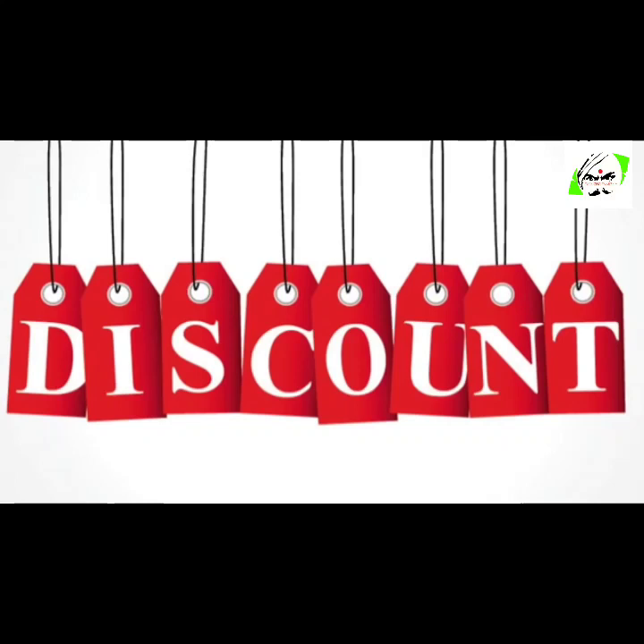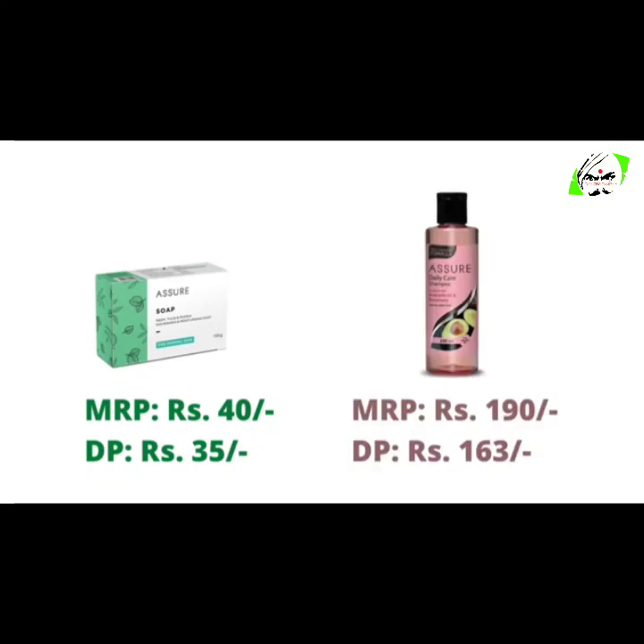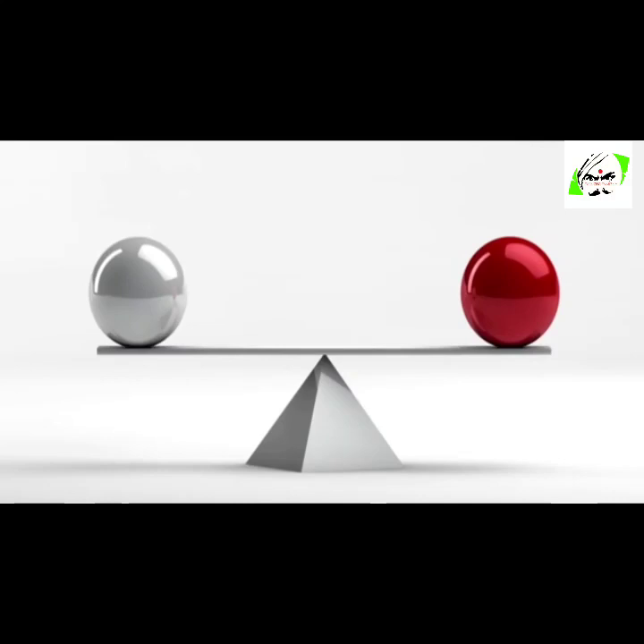On every product we get 10 to 20 percent discount throughout the year. For example, Vestige Assure Soap will cost you 40 rupees at MRP, but after discount it will cost you 35 rupees. Vestige Assure Shampoo will cost you 190 rupees at MRP, but after discount it will cost you 163 rupees. Likewise, we get discounts on all the products. So if I do the total at discount price, it will come up to 2,881 rupees, and with this we come almost equal to the market brand products.